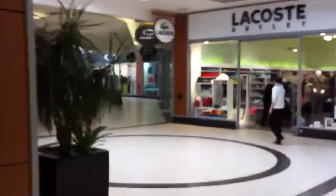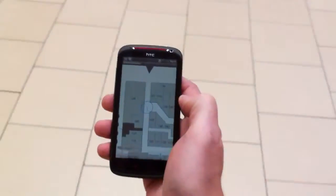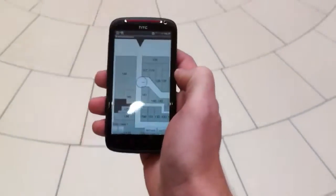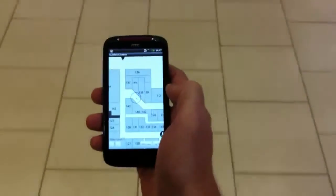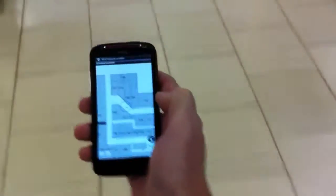Okay, so I'm going to get ready to go down this way. There we go — coming up to the next bend.